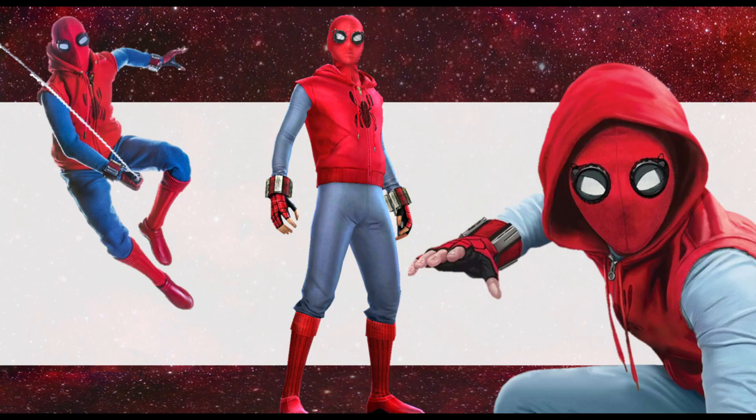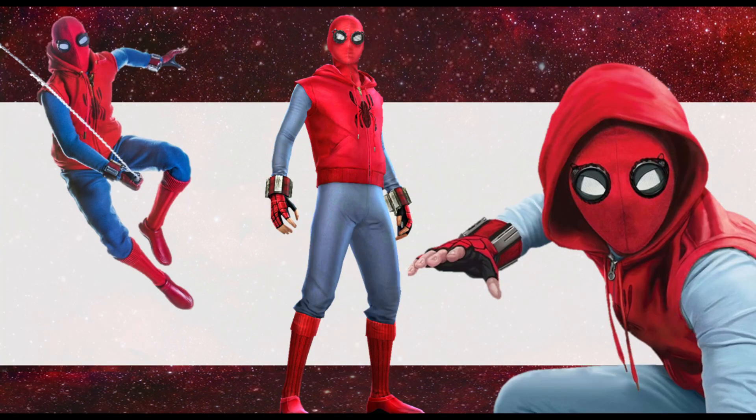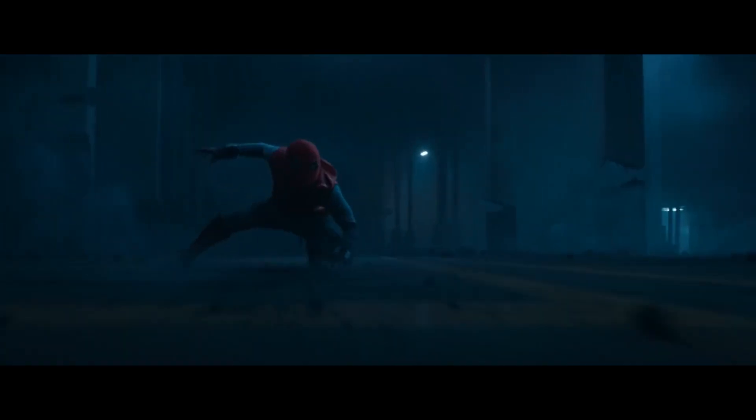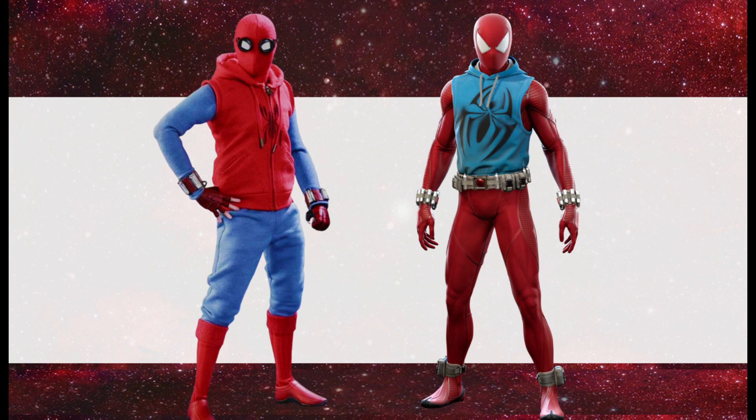The homemade suit was made of cheap red and blue clothing. Particularly blue long johns under a red sleeveless hoodie with a black spider chest emblem imprinted on the hoodie's chest. Long red socks, red and black slip-on shoes, with red and black fingerless gloves with a webbing design on the back. In a strange way, this suit almost resembles an inverted Ben Reilly Spider-Man suit.